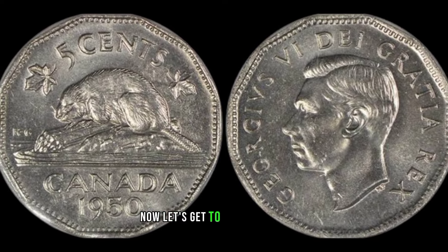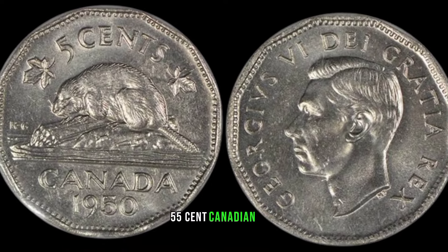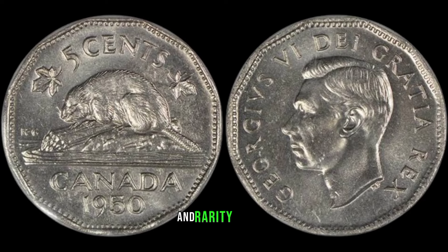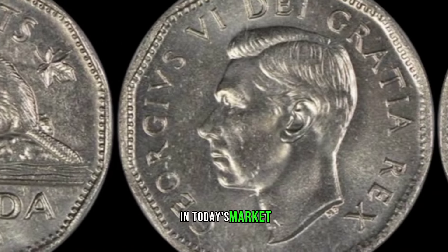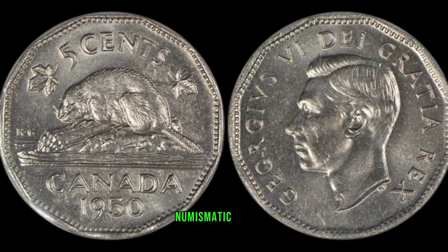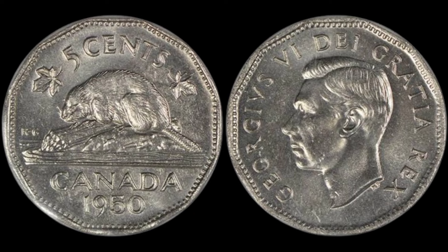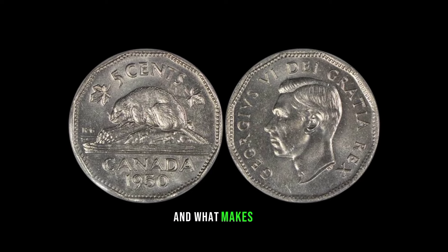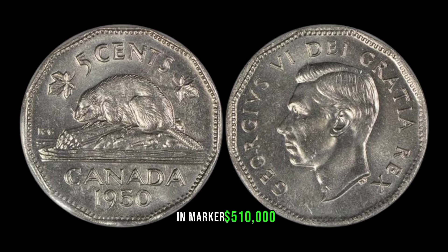Now let's get to the exciting part — the potential market value of the 1955 cent Canadian coin. We'll consider recent auction results, collector demand, and rarity factors to give you a ballpark estimate. To provide the most accurate information, we've consulted numismatic experts who will share their insights into current trends in the coin collecting community. This coin's value marker: $510,000.